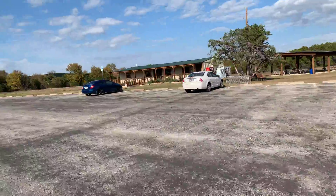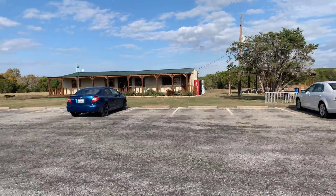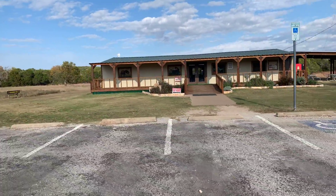This is a store where you can get souvenirs, more information, snacks, firewood, etc. Nice little building. Well stocked.